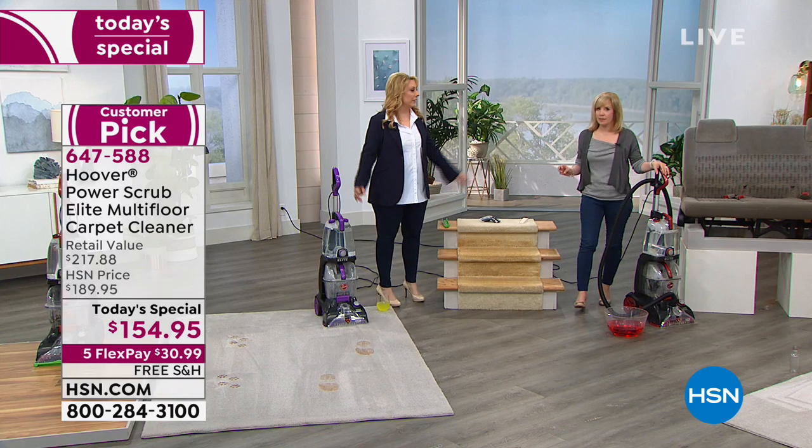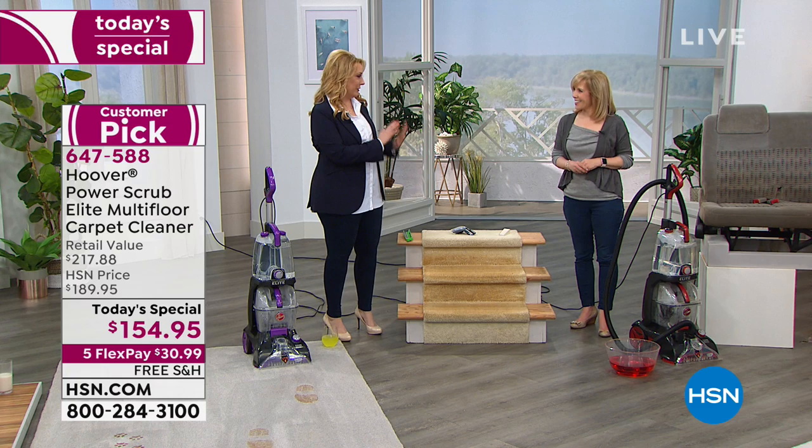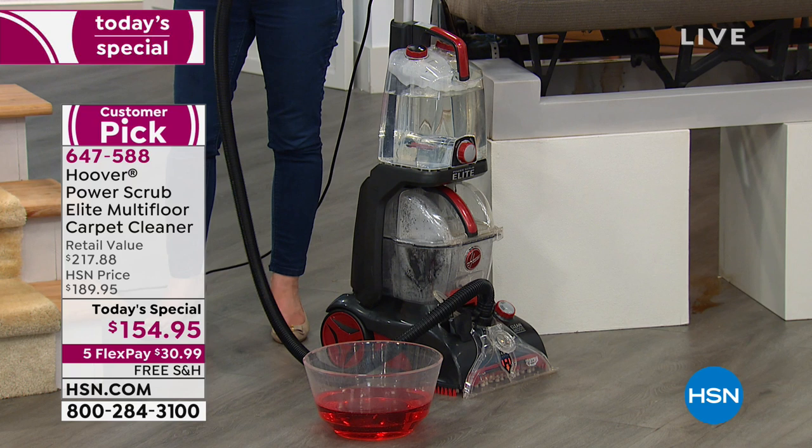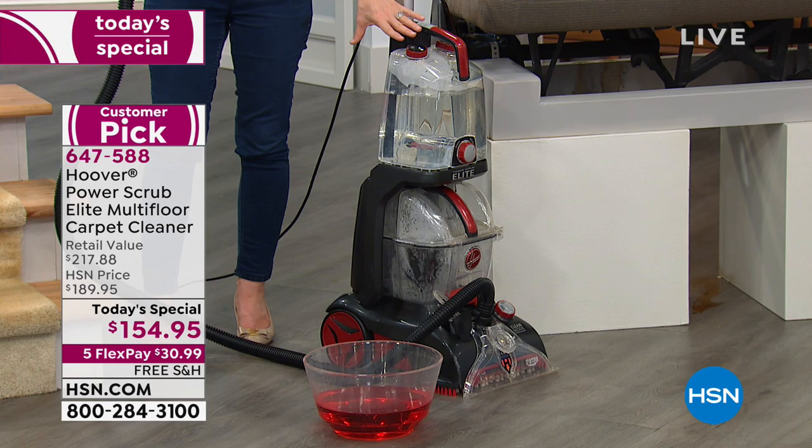Growing up, we bred Shetland sheepdogs — we had up to eight dogs at one point. There are a lot of mistakes and smells with puppies. You can clean every single thing on the Hoover, including all the tanks. You don't want your carpet cleaner smelling like your dog or dirty carpet.